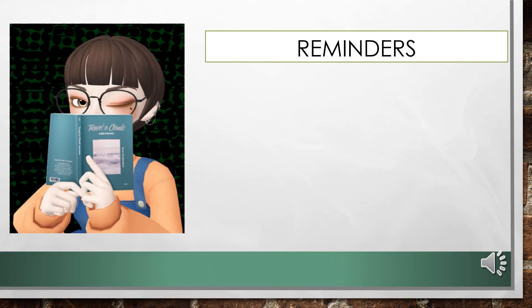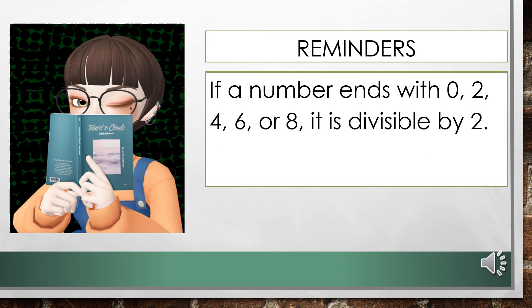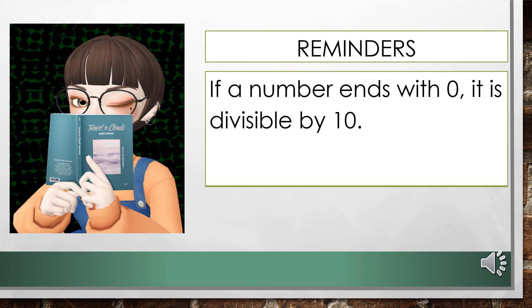Before this lesson ends, here are some reminders to easily remember divisibility rules by 2, 5, and 10. Focus on the ending digit of a number to determine if it is divisible by 2, 5, or 10. If a number ends with 0, 2, 4, 6, or 8, it is divisible by 2. If a number ends with 0 or 5, it is divisible by 5. If a number ends with 0, it is divisible by 10.